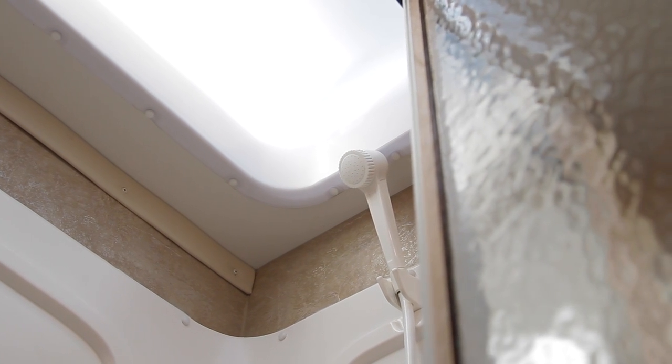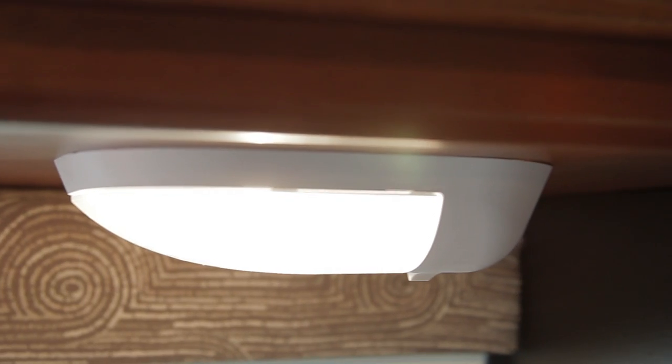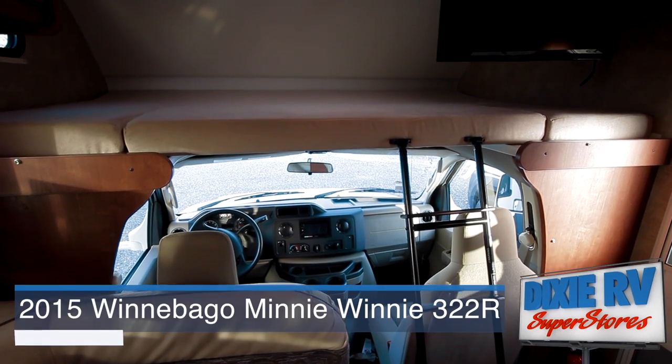The 322R offers many sleeping options. Enjoy the back master bedroom with overhead storage and LED lighting, or climb into the cozy bunk above the cockpit where you'll find an Insignia HDTV.